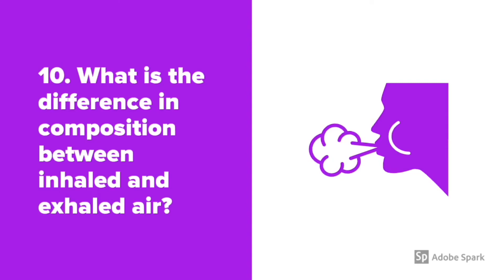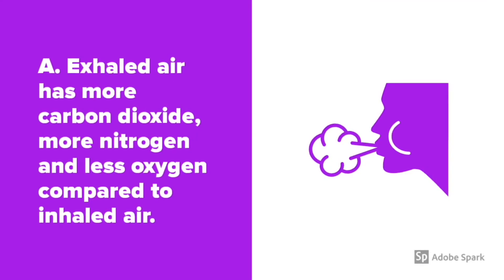What is the difference in composition between inhaled and exhaled air? Exhaled air has more carbon dioxide, more nitrogen, and less oxygen compared to inhaled air.